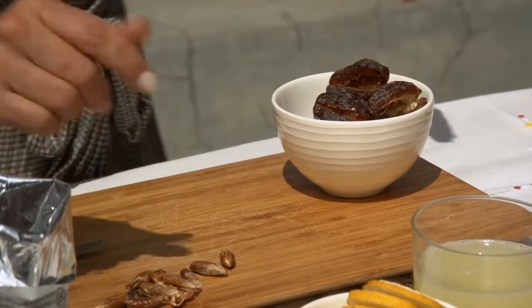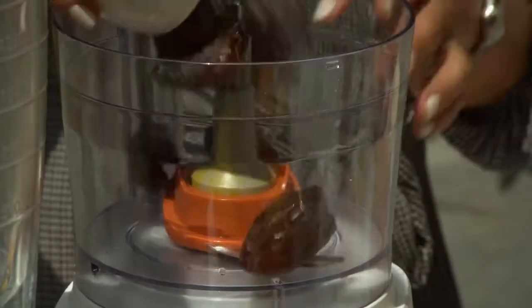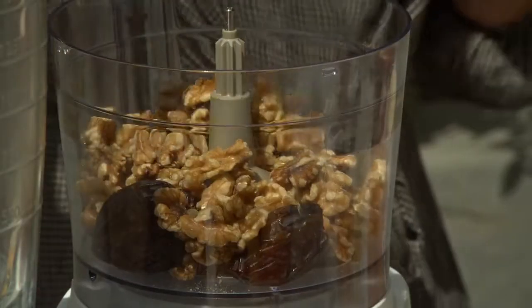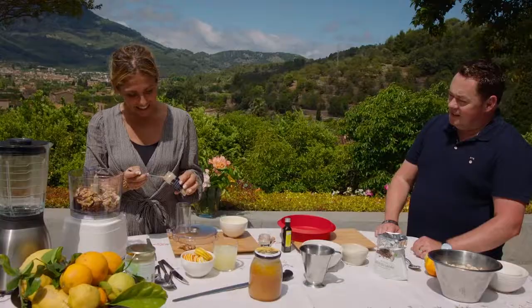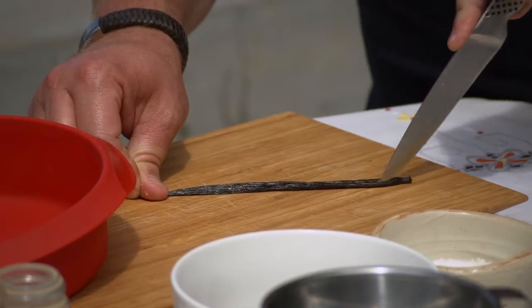First we add the dates, then 130 grams of walnuts. They normally do it with almonds, but it's not the season yet. Half a spoon of cinnamon, then the cardamom — less than half a spoon because the flavour is strong. Then the whole vanilla pod, and the orange and lemon zest. We blend it all together.